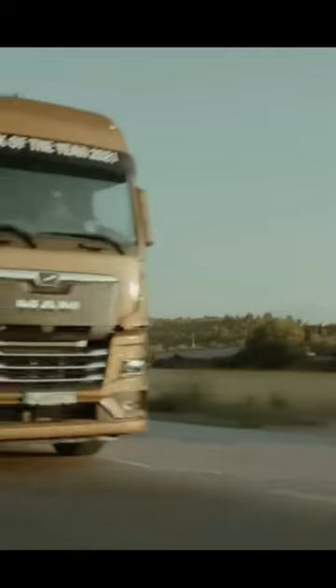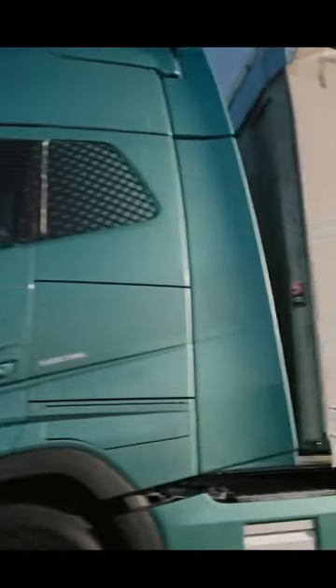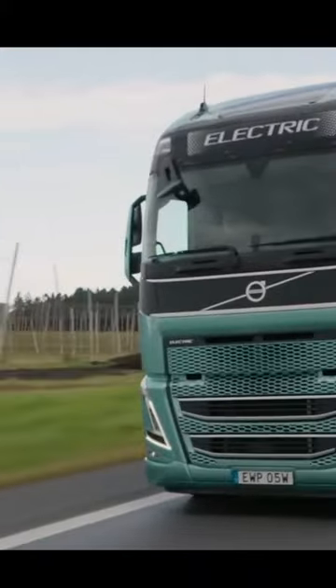European semi-trucks are lighter and have shorter wheelbases, which makes them significantly easier to maneuver. Essentially, they are more compact and easier to work with in traffic and urban environments, which is perfect for the narrow roads in Europe.